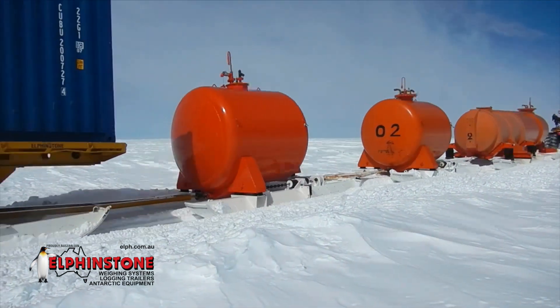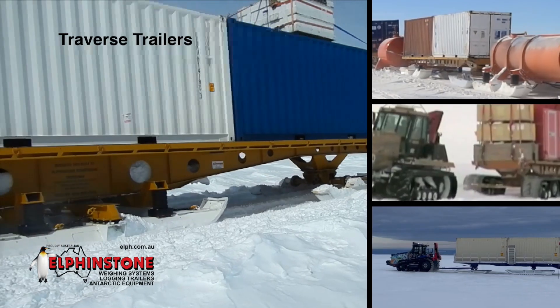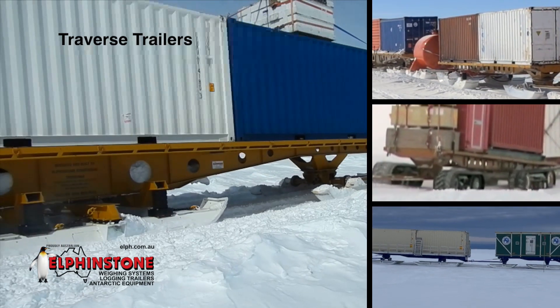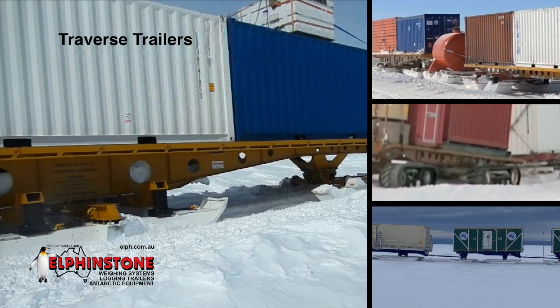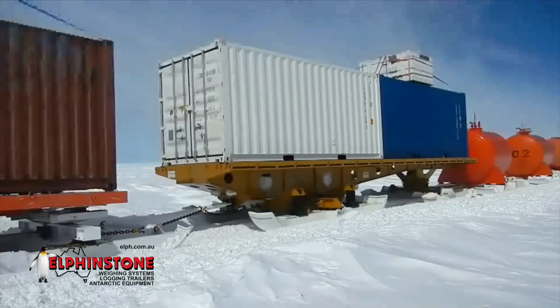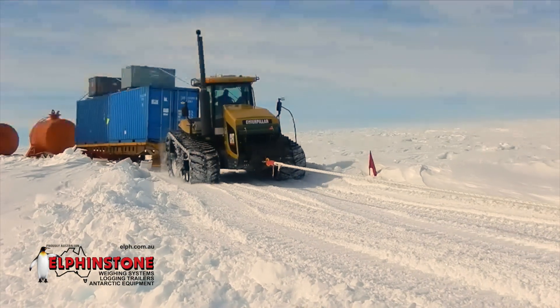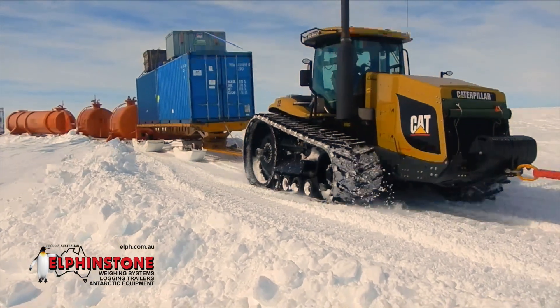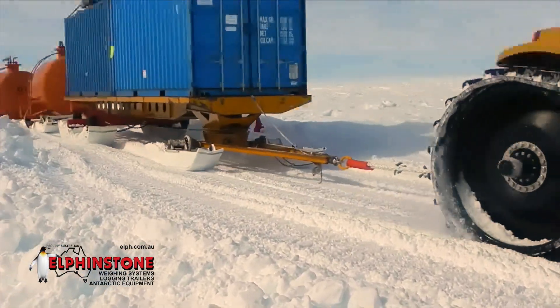Elphinstone Antarctic equipment includes traverse trailers, which can be specified with either rubber tracks or skis and used as a lead trailer in the train configuration. These units are incredibly low-maintenance. To date, Elphinstone traverse trailers have more than proven themselves over the decades by reliably travelling more than 200,000 kilometres each on snow.